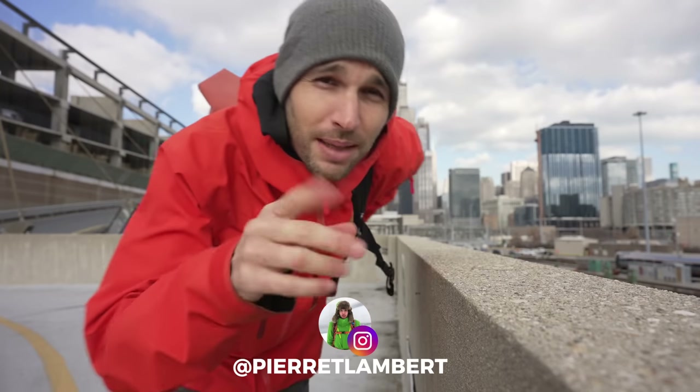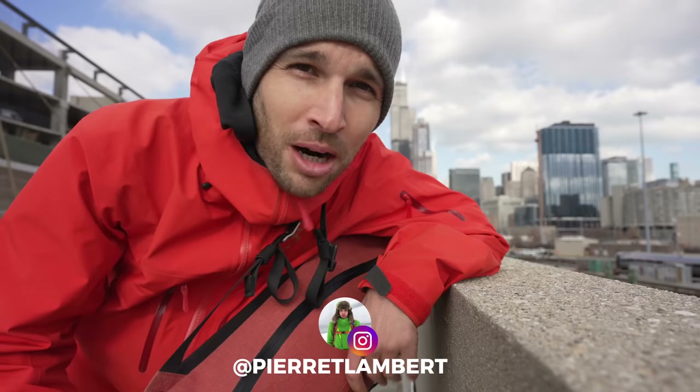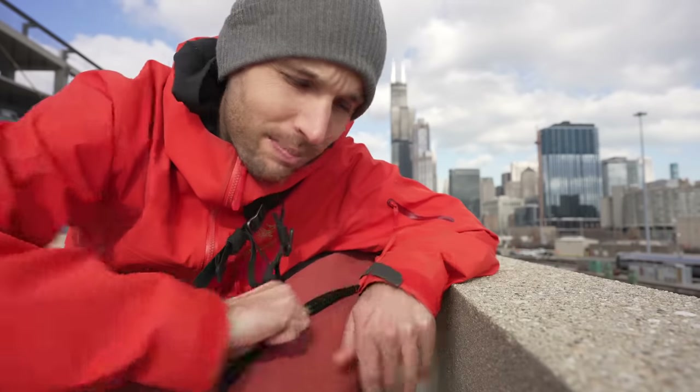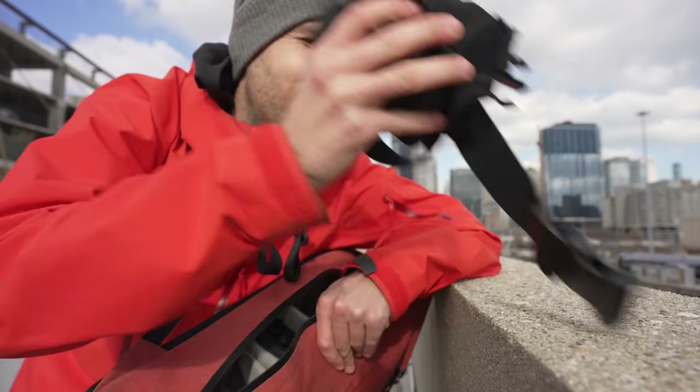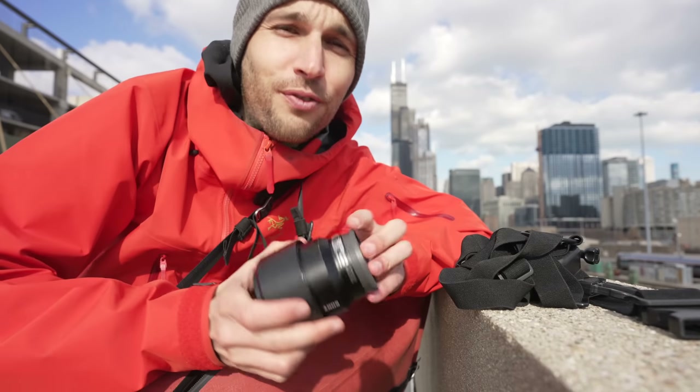Good morning guys, hope you're having a beautiful day. I'm going to share a secret with you - we're going to talk about one of the biggest problems in marketing and photography that I've found over the years. The megapixel count is one of the biggest problems, it's been integrated into our brains as a marketing tool. The iPhone has 48 megapixels, another has 12, another 36 - but does it really matter?